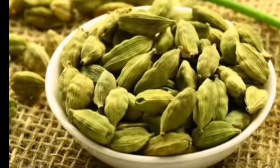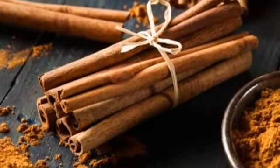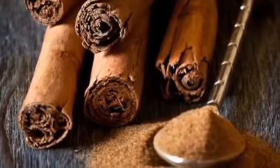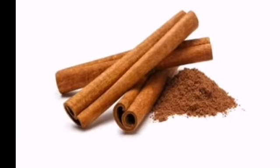Number five is cinnamon. This spice is obtained from the bark of a tree, and that bark can be consumed in the raw form as well.